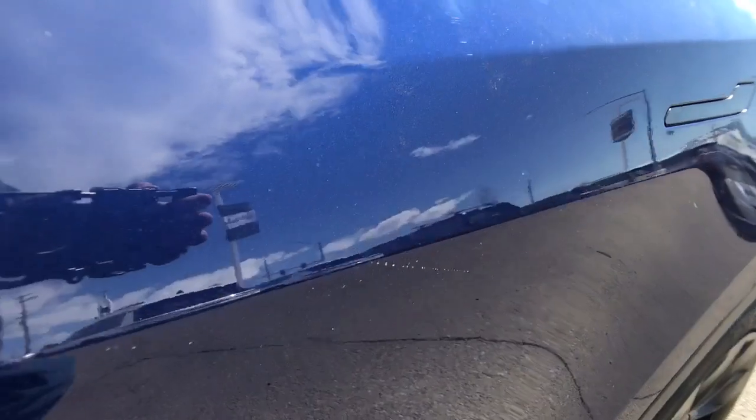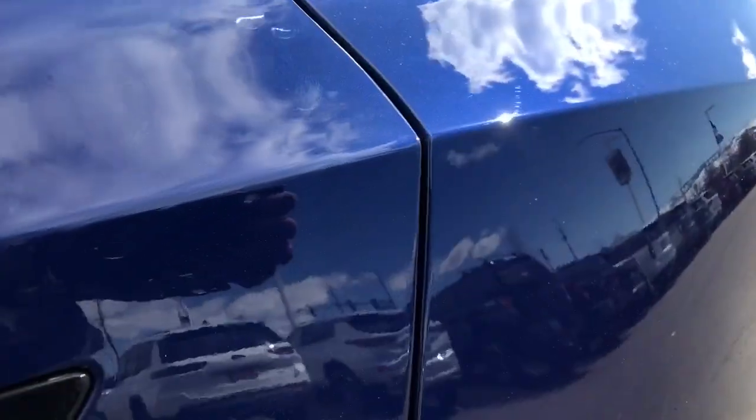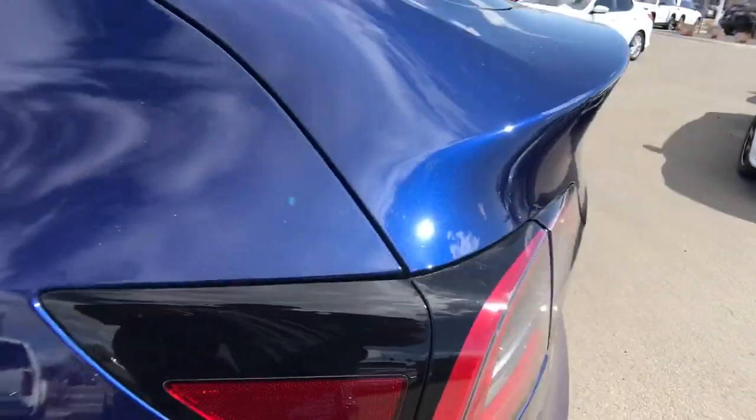A brighter future beckons. Answer the call in this stunning Model Y. Come in for a test drive — our team will make it the best part of your day.